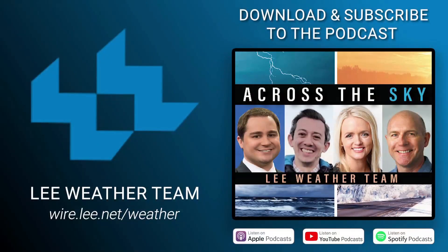Always stay with us for updates. We also invite you to download and subscribe to our national weather podcast, called Across the Sky.